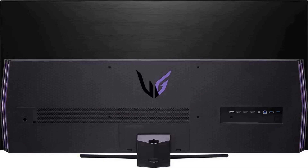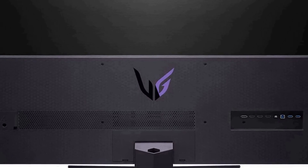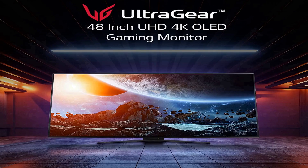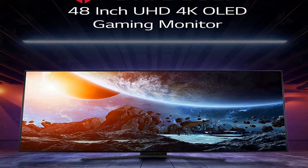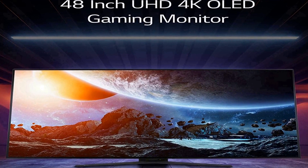Meet the next level of gaming thanks to an ultra-large 48-inch monitor for a game-changing immersive experience. It features a 1,500,000:1 contrast ratio and DCI-P3 99%. With HDR10 and that contrast ratio, gamers will experience games the way the creators intended, with bold colors.